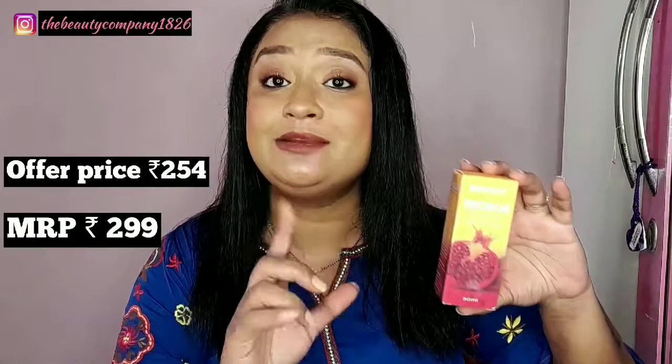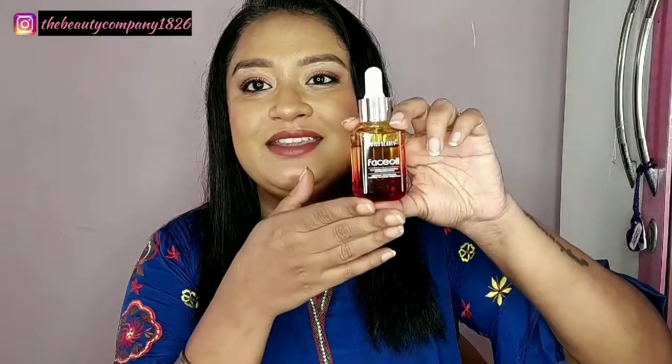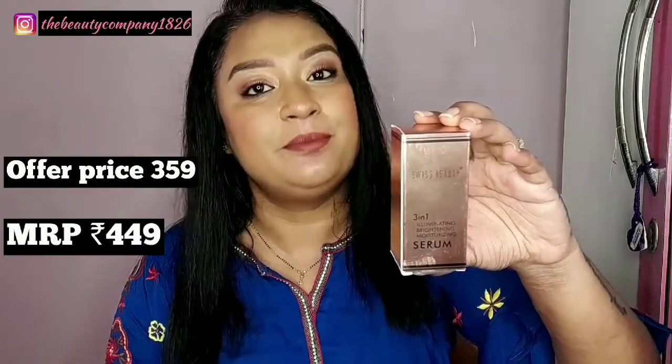Then we have Swiss Beauty facial oil, which comes in a 30 ml bottle. The inner packaging is very beautiful — when you open it, it reveals the product nicely. I am already using it, and if you want a review, please let me know and I will definitely review it. You can find it on websites like Purplle, Amazon, Flipkart and Nykaa.